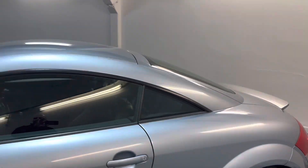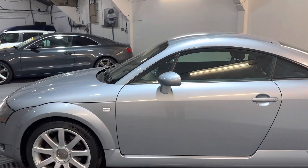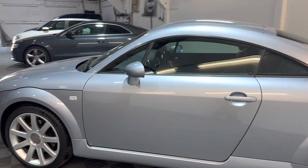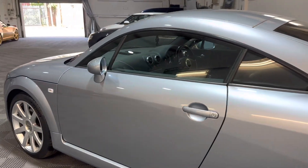If you look on the MOT history as well, it did have a couple of advisories on the last MOT. We've sorted all those out now, so we'll provide the car as always with 12 months MOT and that will have no advisories on it.